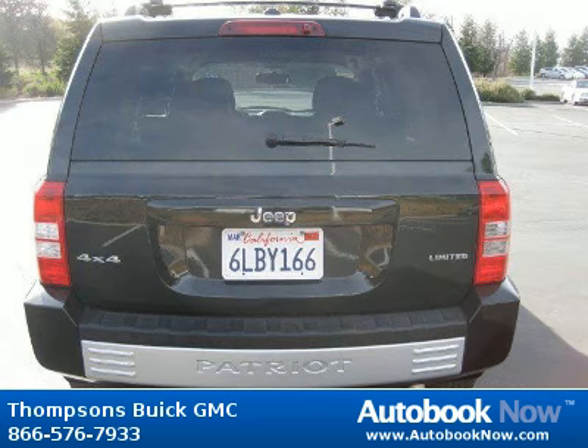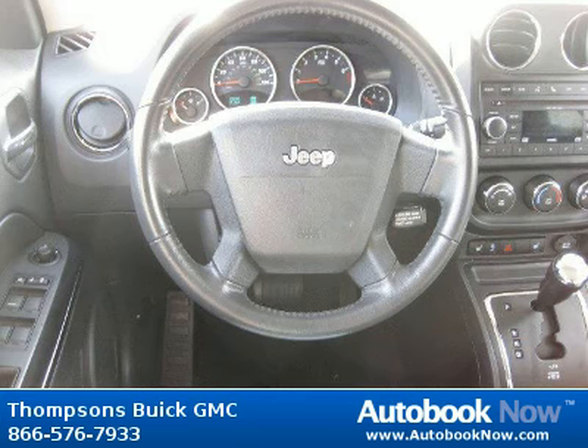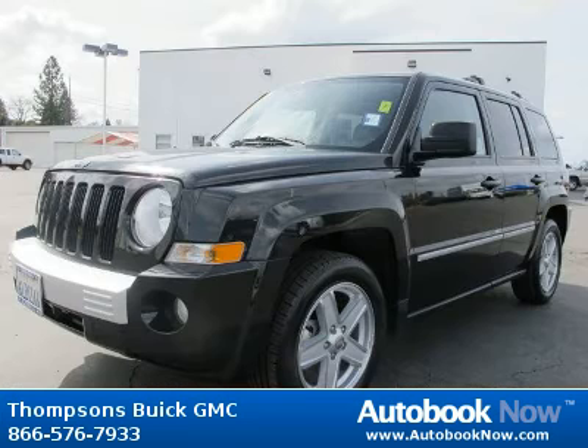This 2010 Jeep Patriot is available at Thomson's Buick GMC in Placerville, California. This Patriot has a beautiful brilliant black crystal pearl color and it has 48,000 miles on it.